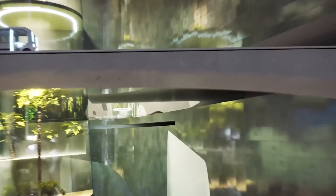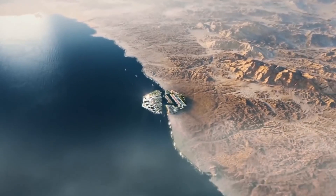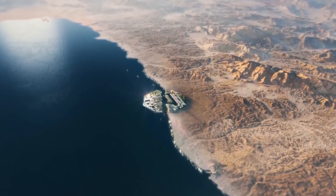The goal of The Line is to create a city that is more livable, efficient, and environmentally friendly. And the Oxagon is a crucial part of the system.